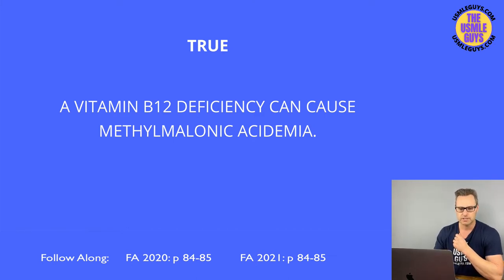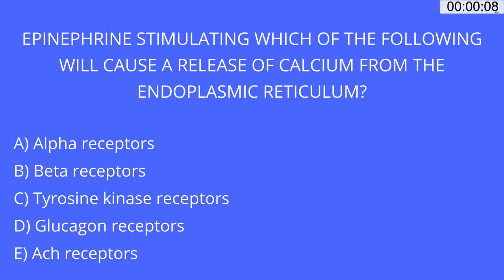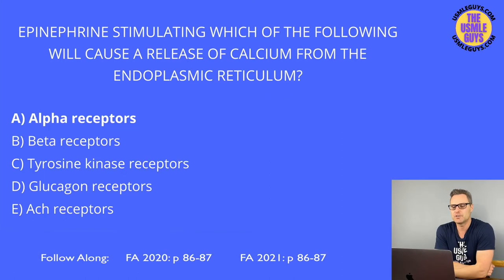Let's move on to multiple choice questions. Go ahead and hit pause, figure this one out, and come back when you think you have the right answer. The correct answer is A. When it comes to glycogen regulation, hormones determine whether we undergo glycogen synthesis or breakdown. Glucagon and epinephrine increase cyclic AMP, which increases PKA, stimulating glycogen phosphorylase kinase, which activates glycogen phosphorylase to break down glycogen into glucose.